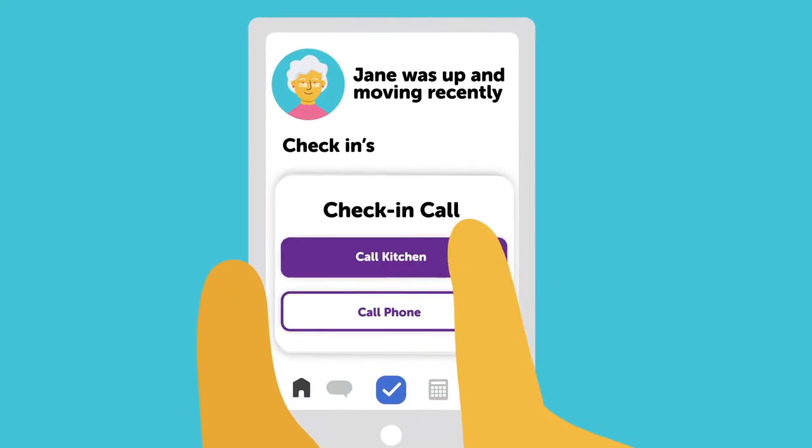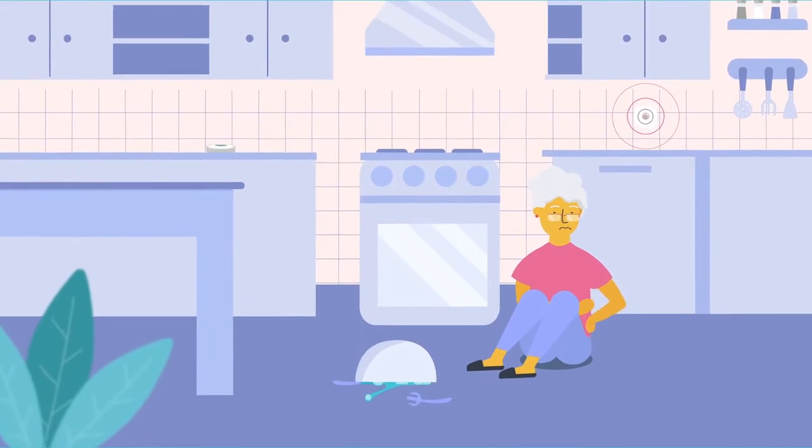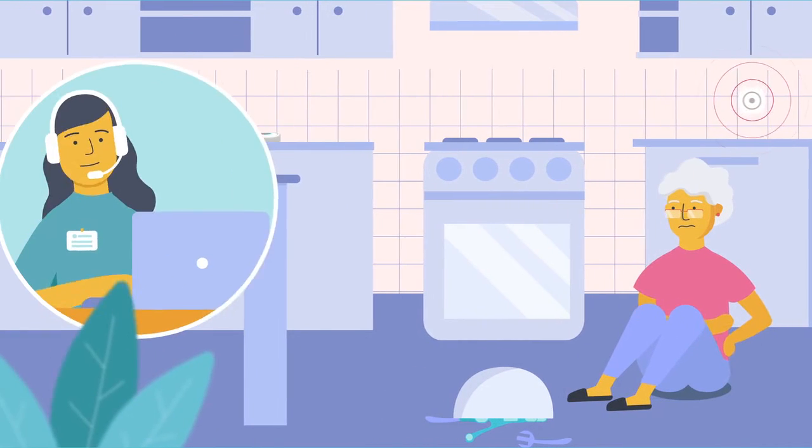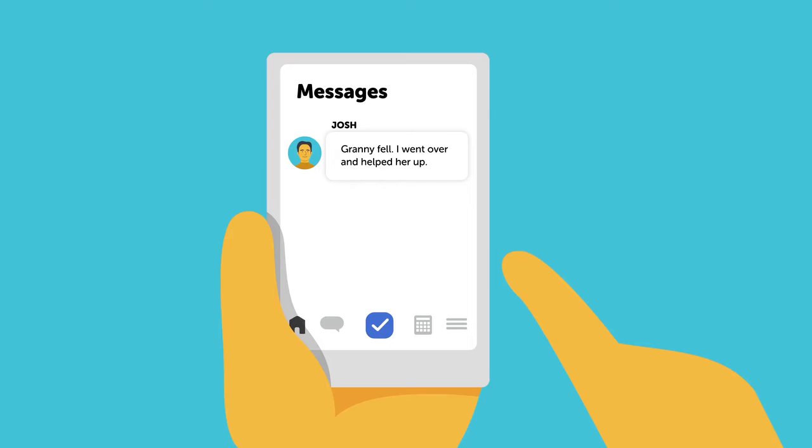The AlloCare family app ties it all together, so caregivers get at-a-glance peace of mind. And if help is needed, AlloCare connects an emergency professional who can assess the situation while family and caregivers are notified.